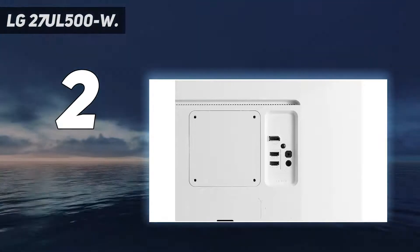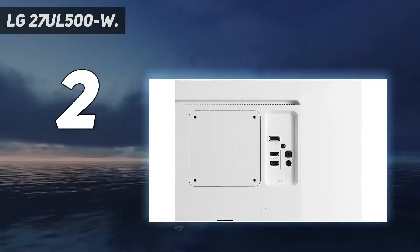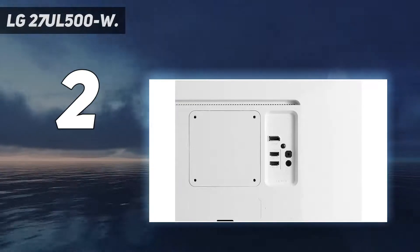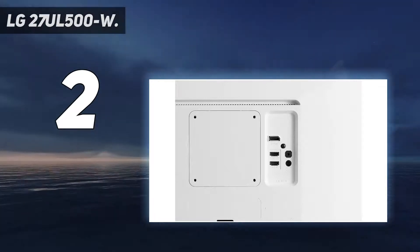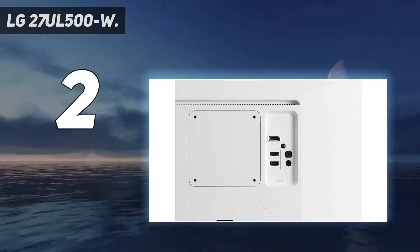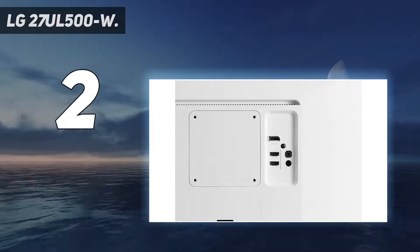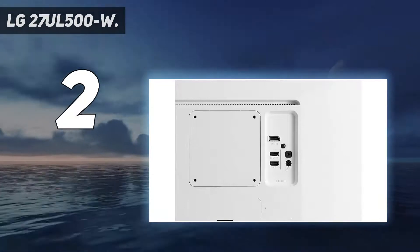The only real compromise is that, while tilt, height, and pivot facilities are available, there's no swivel mechanism built into the base. Radeon FreeSync technology and HDR10 compatible. Dimensions without stand (WxHxD): 24.5 x 14.6 x 2.9 inches.